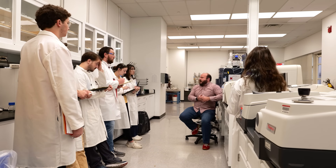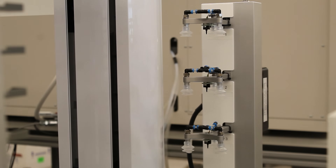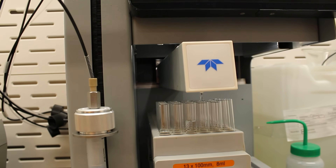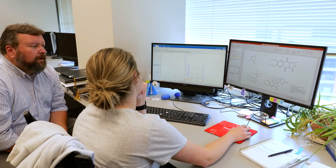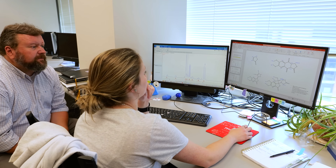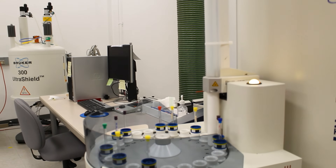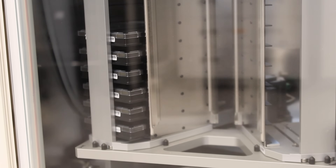The medicinal chemistry faculty are very open-minded and allow students to try different technology aspects. As a student, if you learn this many technologies and skill sets, you're building up your own portfolio. Students need to understand how science is being done in industry and by the best labs in the world. Having access to state-of-the-art equipment and facilities is foundational for people to be able to do great work.